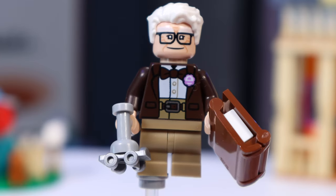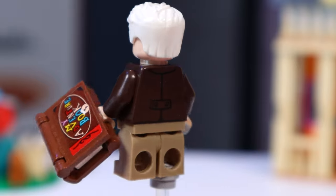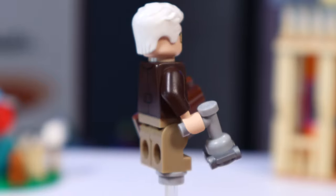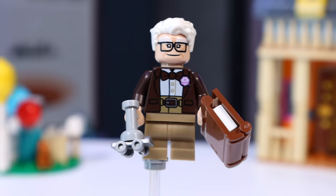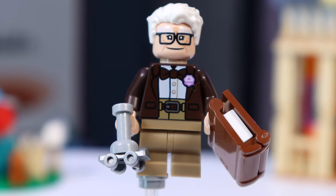Of course, Carl Fredrickson is included, who actually always reminded me of my own father, because they both hated kids. But when my dad, like Carl here, got a kid of his own, then he hated kids even more. In any case, this is a great recreation of this minifigure, and a great example of a minifigure whose pants are printed on his torso.